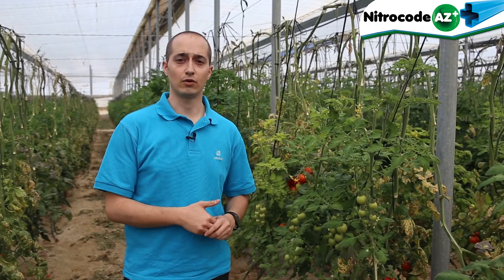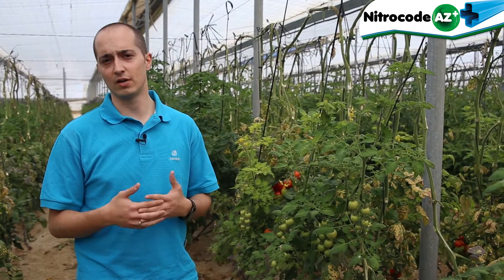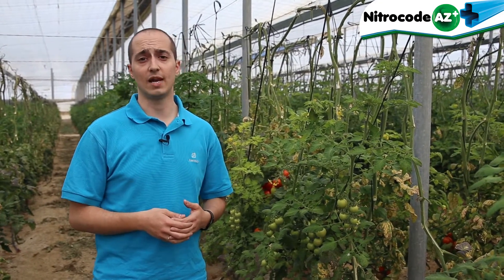Hello, I'm Ginés Navarro. I belong to the technical department of Chemitec Group. Today we are visiting a grower here in Almería, close to our facilities. Here we have carried out a trial with one of our products. It's called Nitro-Code-AZ-Plus.